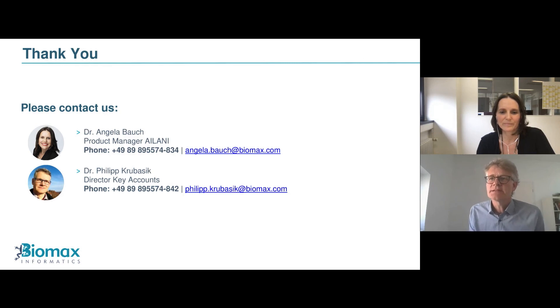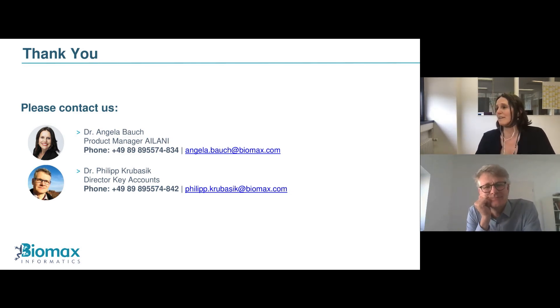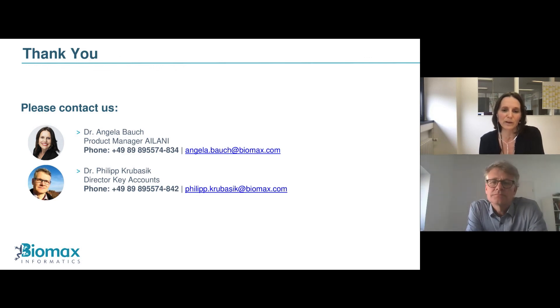On the question of whether AILANI is for small user groups or corporate settings: it's for both. The AILANI cloud version is based on public content with preset personas — food and nutrition research, healthcare, neuroscience, and industrial biotech. As soon as you integrate proprietary content, it becomes the enterprise version.